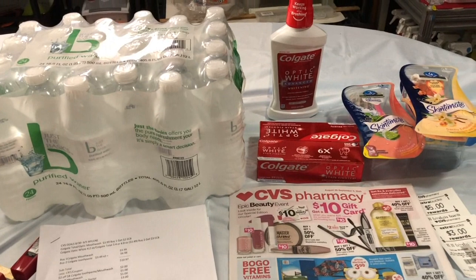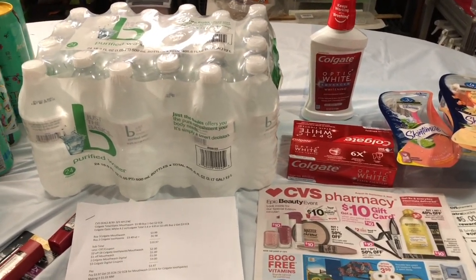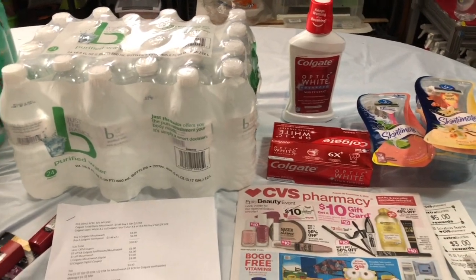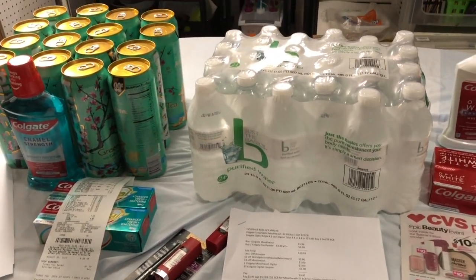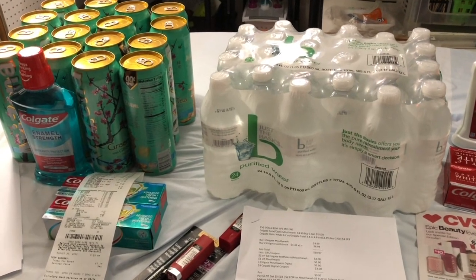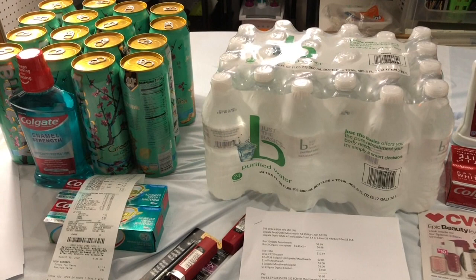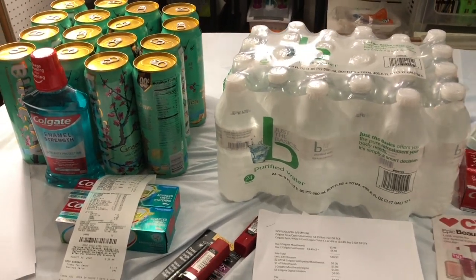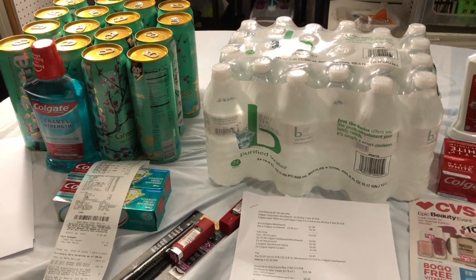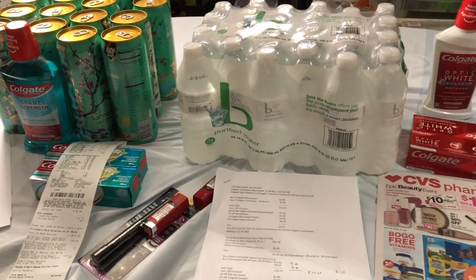So I need to go to the other CVS store in order to finish my deal. I also want to do the spend $40 and get $10 Extra Bucks reward, but most of the items I want to pick up are not available. I need to pick them up at the other CVS store so I can use my CRT and the coupons for the spend $40.